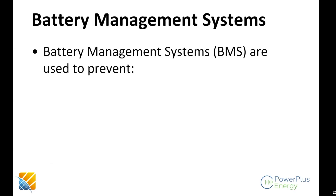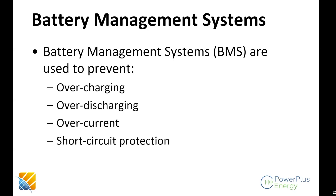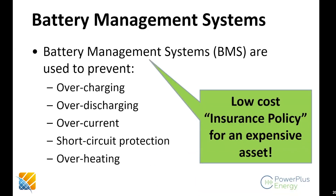What are battery management systems designed for? They're used to prevent overcharging, over-discharging, overcurrent, short circuit protection (a subset of overcurrent), and overheating. It's like a low-cost insurance policy for an expensive asset — that's what a battery management system is.